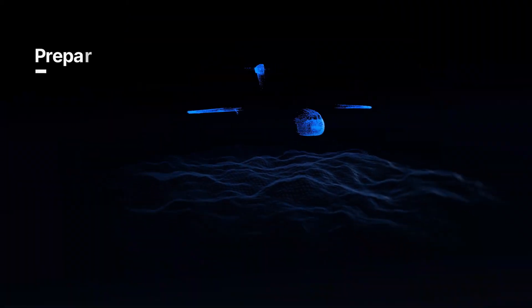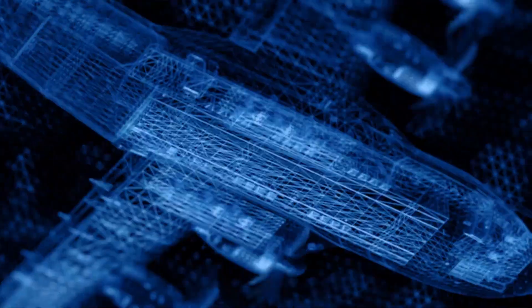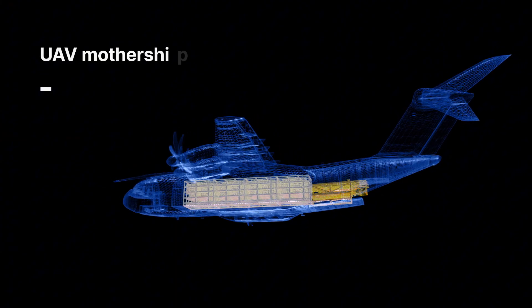Powered by four advanced turboprop engines, the A400M offers the speed and range of a jet, combined with the rugged performance of a tactical airlifter.